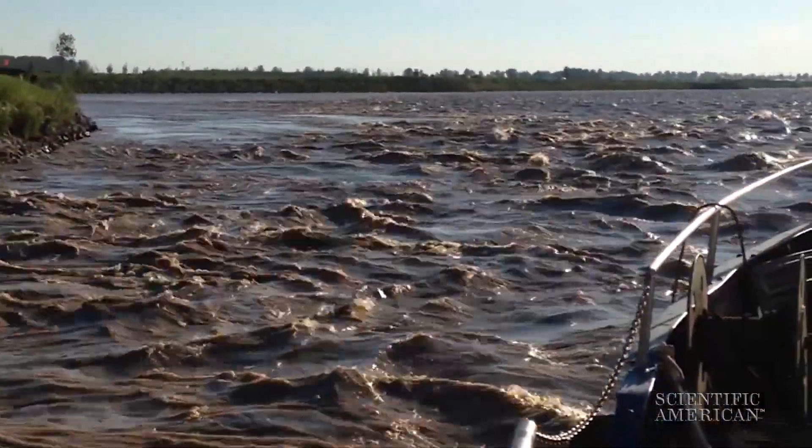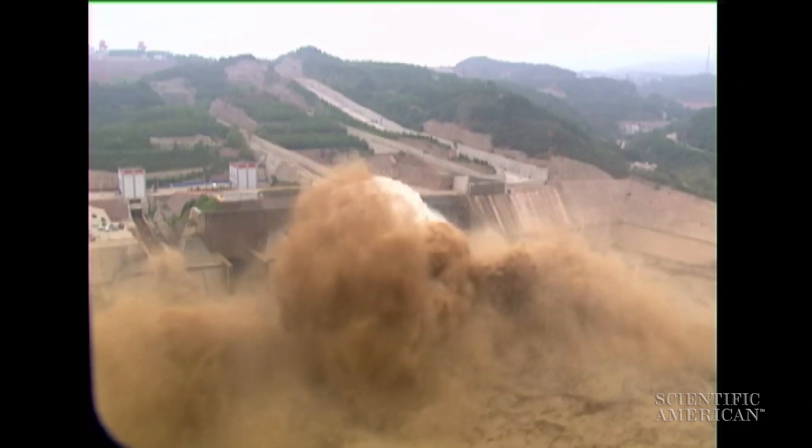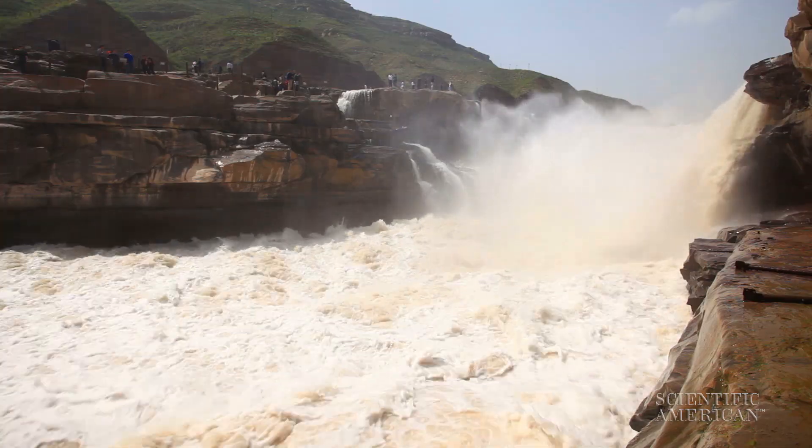It's one of the most sediment-laden rivers in the world. Previous models couldn't account for how much sediment the Yellow River carries. A new model more accurately describes sediment transport in the river, which could help scientists predict and prevent floods.